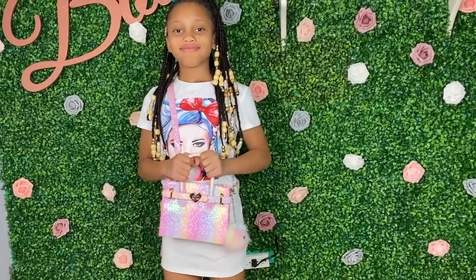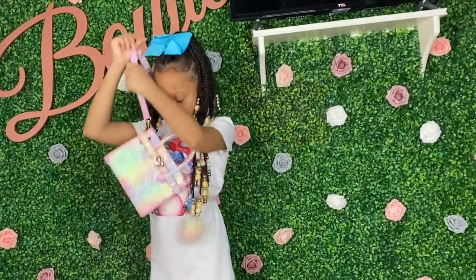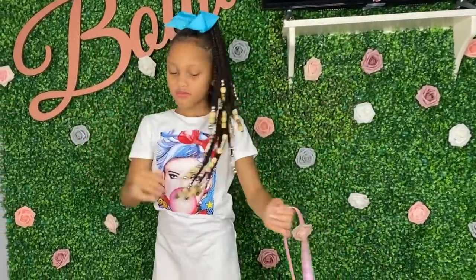I noticed a lot of the bags on Shein — a lot of the reviews for the children's bags — grown women were wearing them. My hands can't fit in them, so be cautious of that, but these are really cute for children.